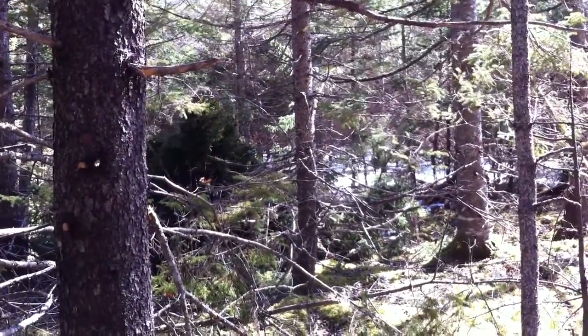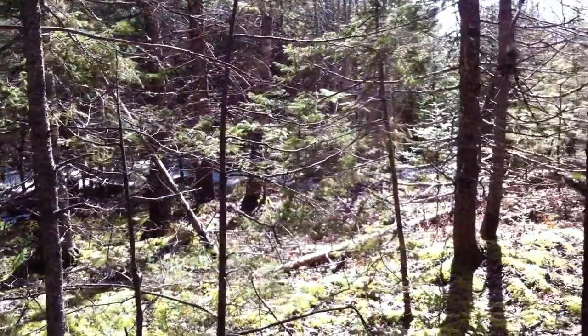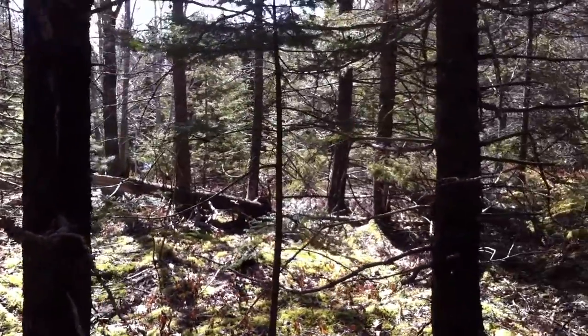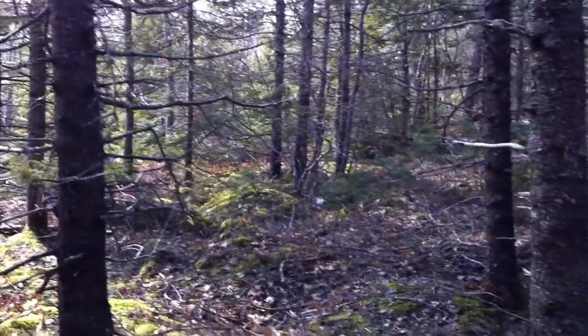These are our deciduous trees that we learned about. Deciduous trees, as you know, drop their leaves once a year. But they have very broad leaves, and these leaves are edible for many of the animals that call the forest here their home.